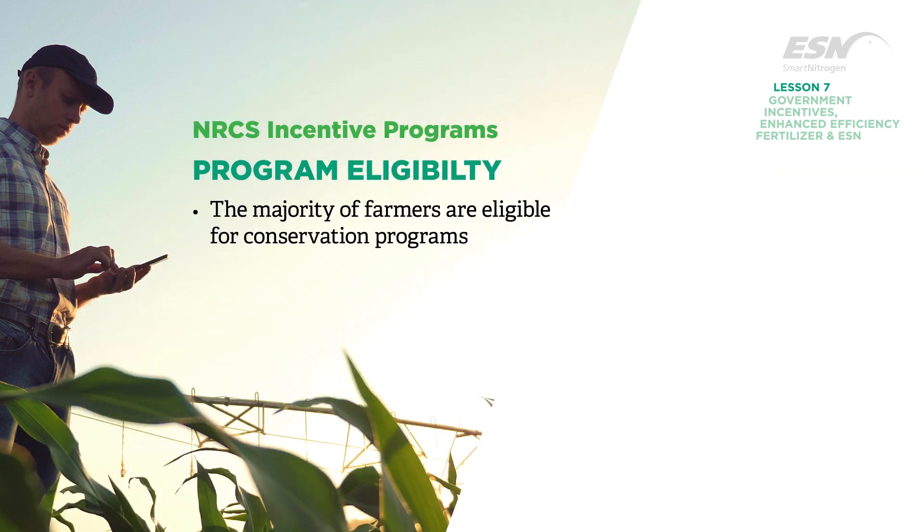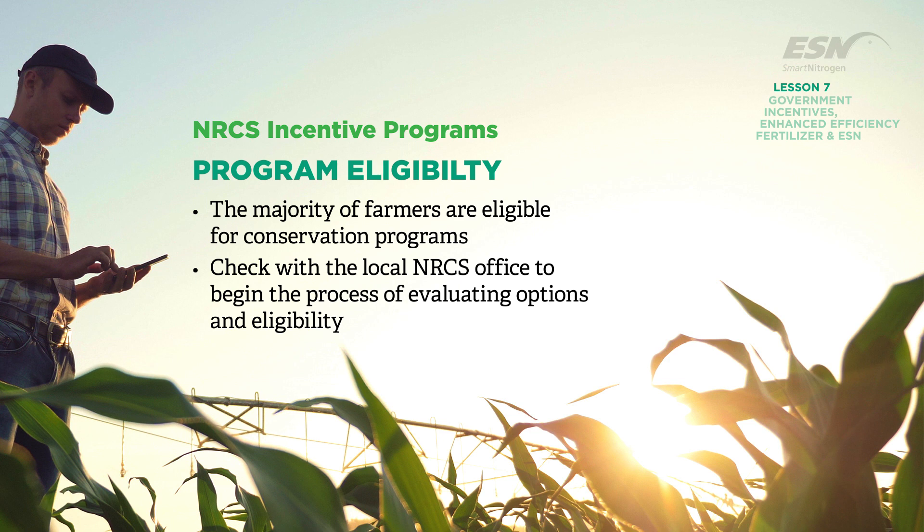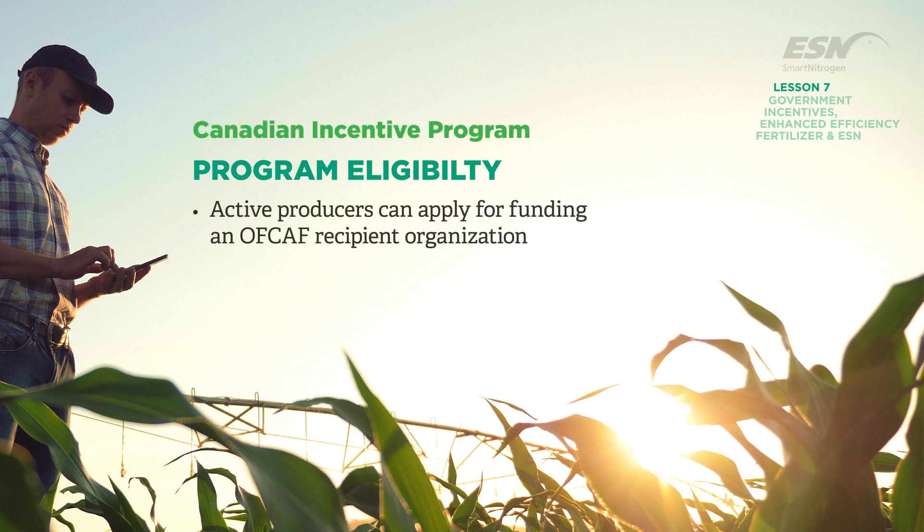The majority of American farmers are eligible for EQIP and CSP conservation programs. Checking with the local NRCS office is the best way for a farmer to begin the process of evaluating options and eligibility. In Canada, active producers can apply for funding from an On-Farm Climate Action Fund recipient organization that best fits with your needs.